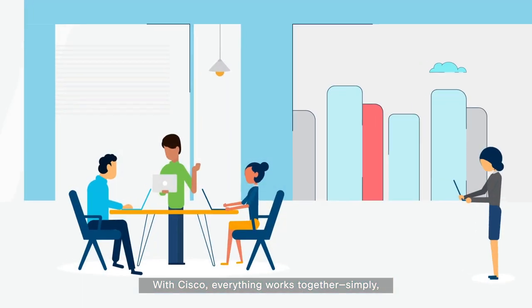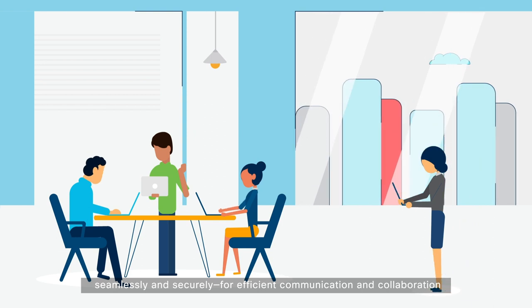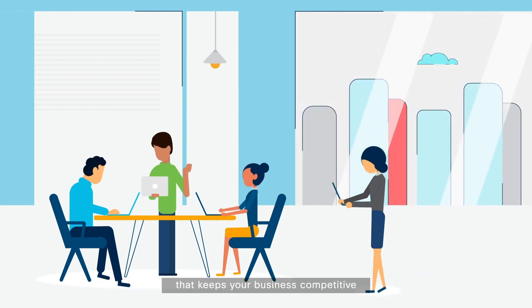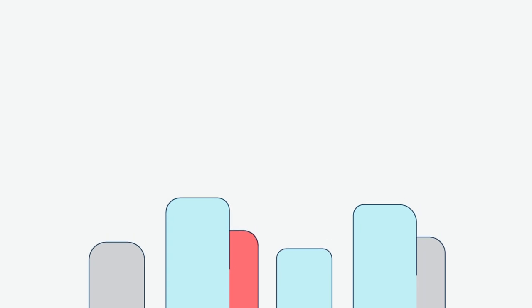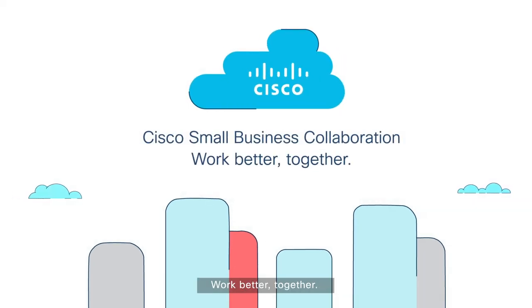With Cisco, everything works together, simply, seamlessly and securely, for efficient communication and collaboration that keeps your business competitive. Cisco Small Business Collaboration Tools — Work Better Together.